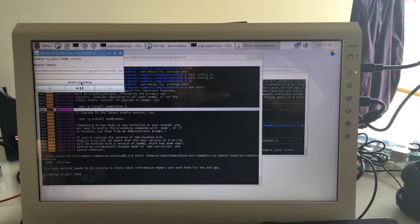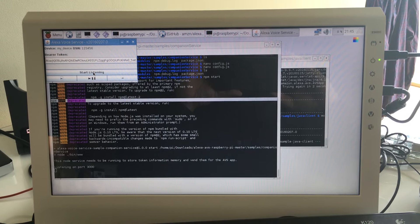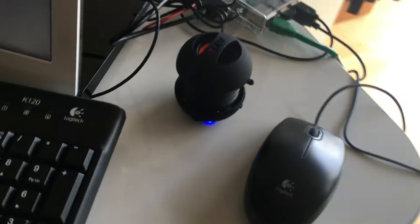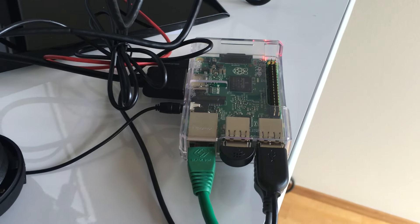Here's my Raspberry Pi setup. What I have is a small USB powered monitor, a USB keyboard and mouse, a small speaker, and then there's the Raspberry Pi itself.